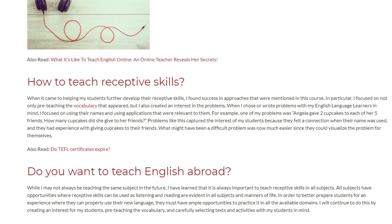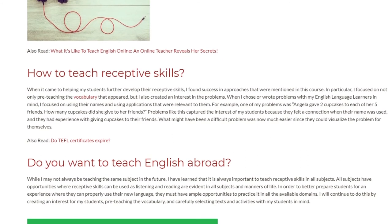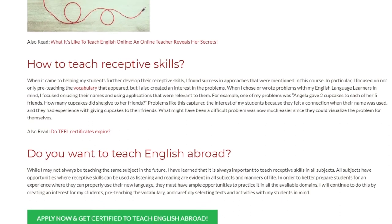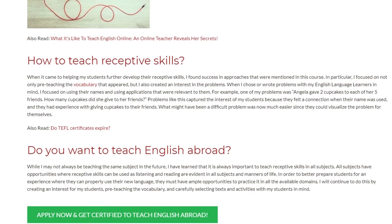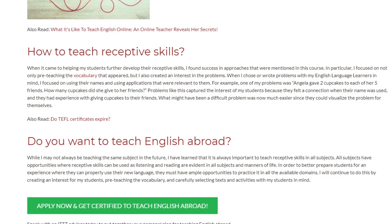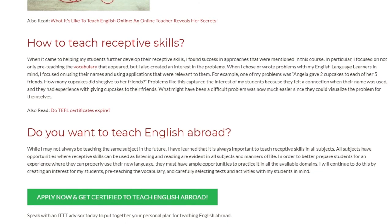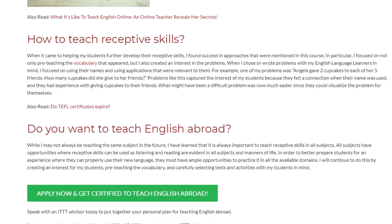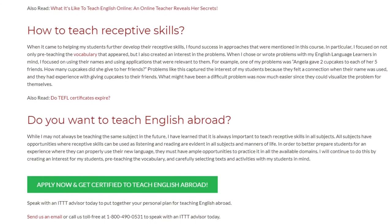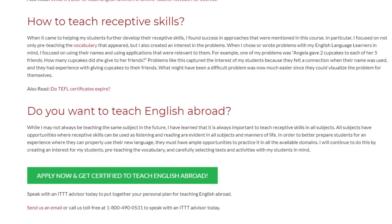While I may not always be teaching the same subject in the future, I have learned that it is always important to teach receptive skills in all subjects. All subjects have opportunities where receptive skills can be used, as listening and reading are evident in all subjects and manners of life. In order to better prepare students for an experience where they can properly use their new language, they must have ample opportunities to practice it in all the available domains. I will continue to do this by creating an interest for my students and pre-teaching the vocabulary.